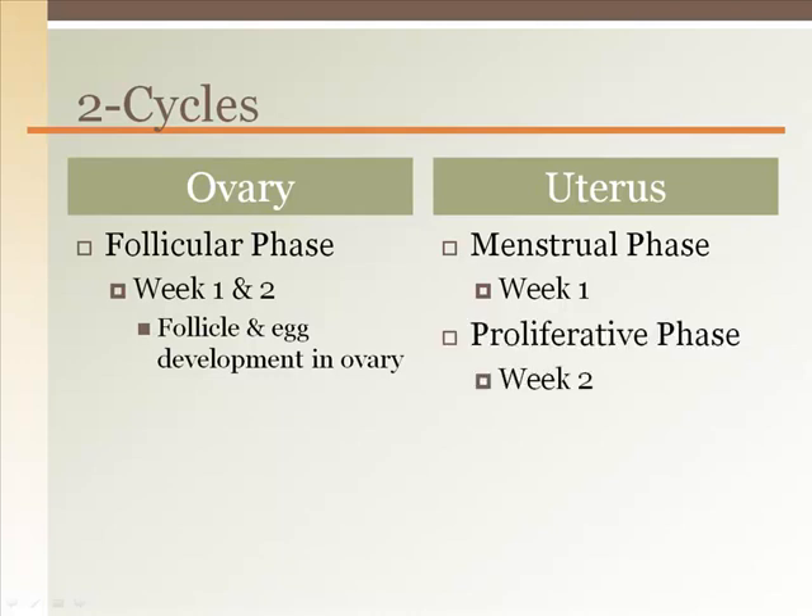After that, the endometrium rebuilds in the proliferative phase. So the first two weeks of a cycle has one phase with a lot of steps happening in the ovary — the follicular phase — and two phases happening in the uterus.